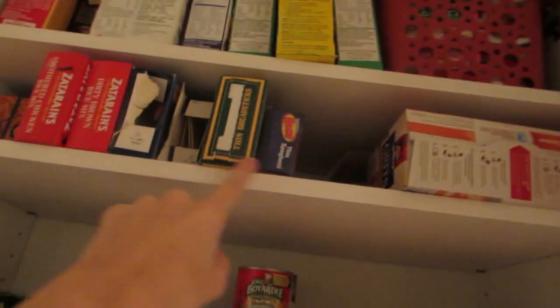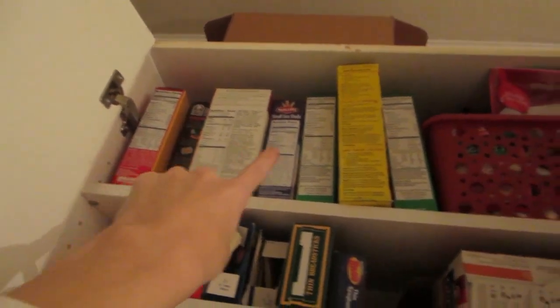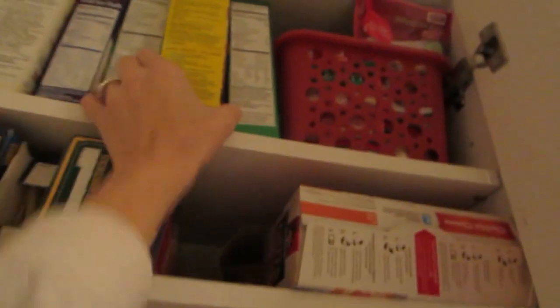Frit cups back there. Spaghetti stuff, rice, macaroni. This is like... to make pancakes. Another little casserole thing. These are like mashed potatoes — I wanna make those. I wanna make these muffins.